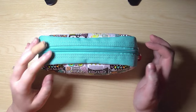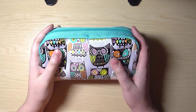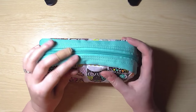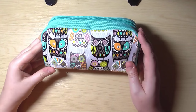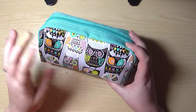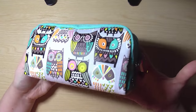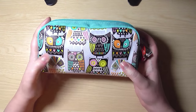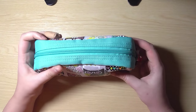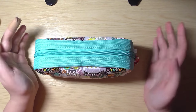Hi everyone, today I've put together a simple video showing you what I keep in my pencil case. I thought I would show off my pencil case because I really like it — I bought it from Paperchase, which is a UK store that does lots of really nice things like bags, pencil cases, mugs, stationery, and cards.